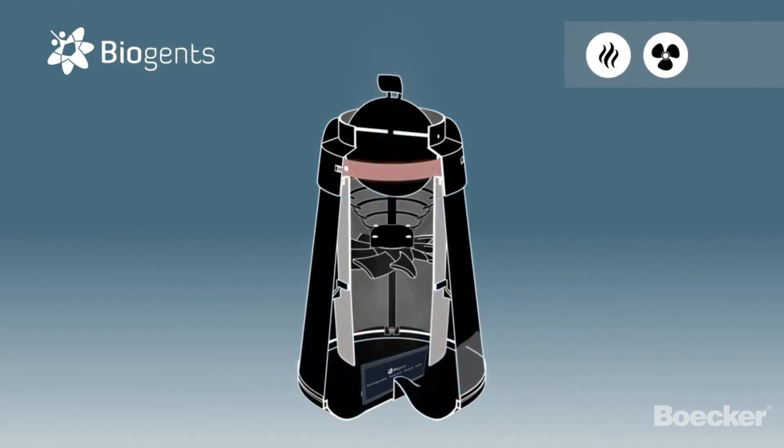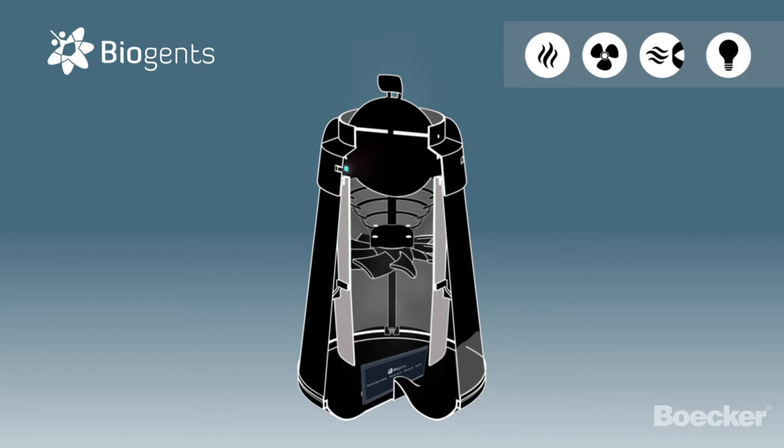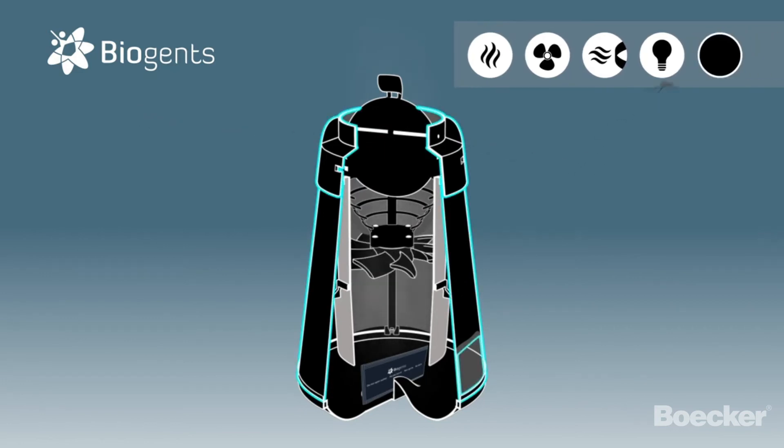Inside the trap, a heated surface at body temperature provides an additional attractive stimulus for the mosquitoes. A UV light attracts additional pest insects. Last but not least, to a mosquito, the black colour of the trap is also visually attractive.